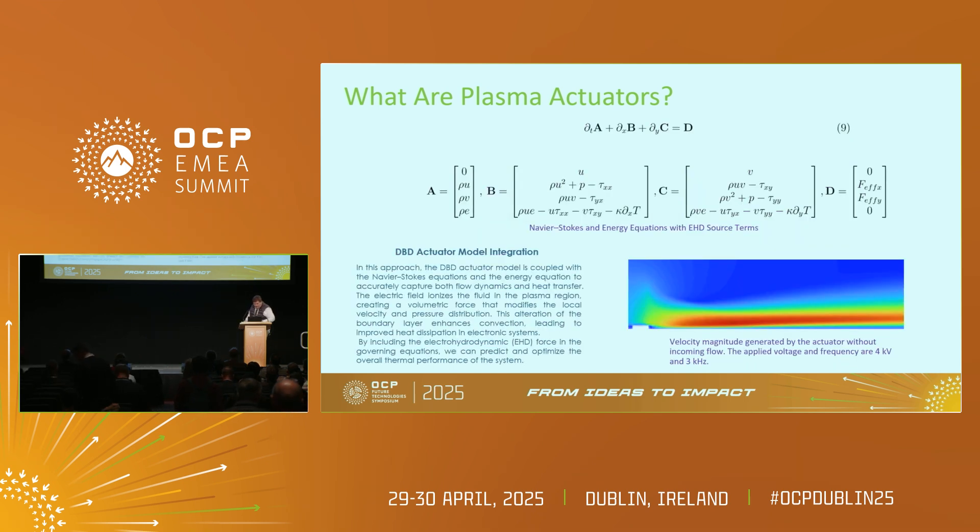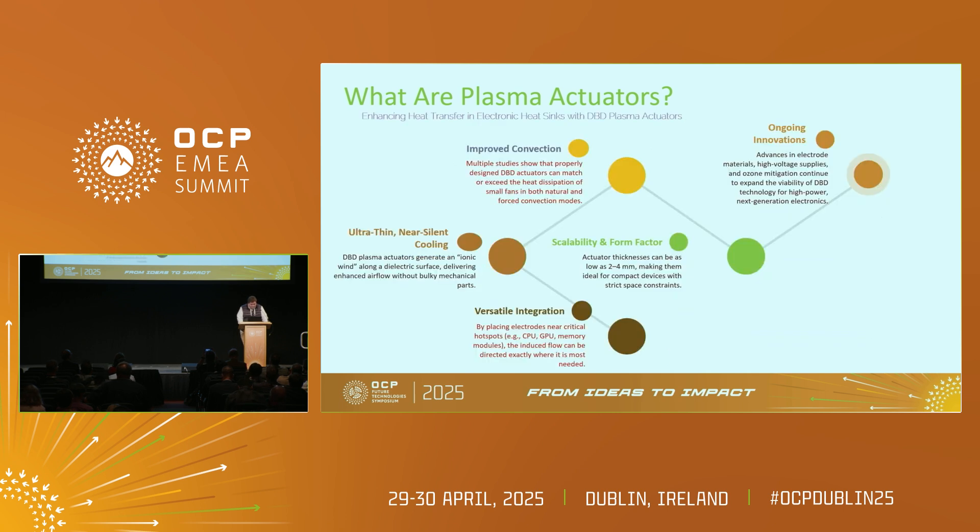Here you have a simulation without any incoming flow, just with static air. You can see all this red area in the graph showing all the velocity of the air we generate with this actuator at 4 kilovolts. The outcomes of this technology are that it's ultra-thin, silent, cheap, and very easily scalable.